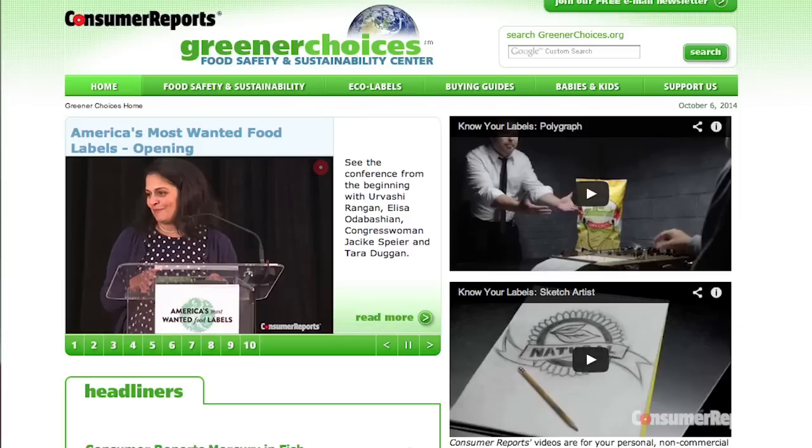For more information on GMOs, go to ConsumerReportsGreenerChoices.org.